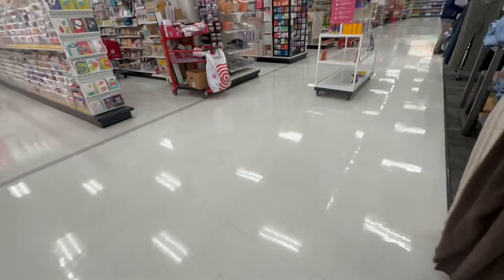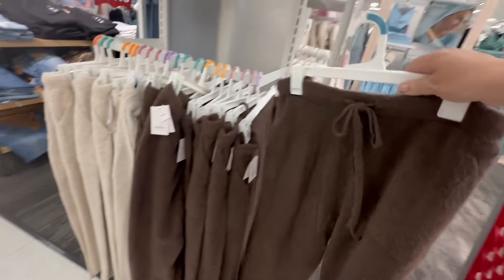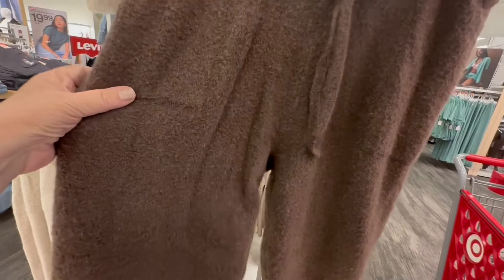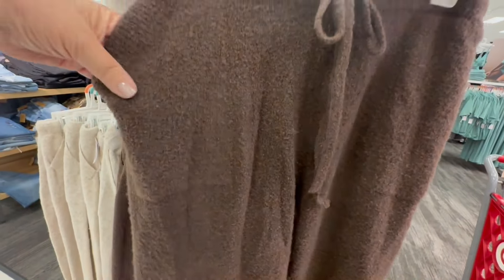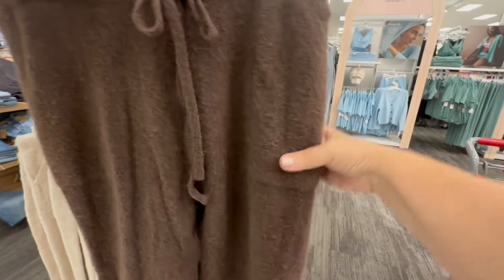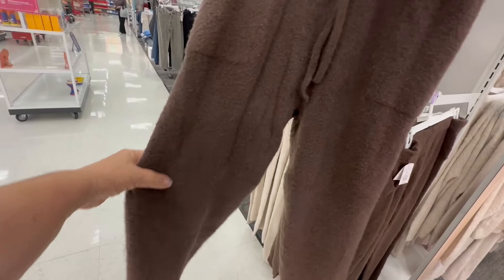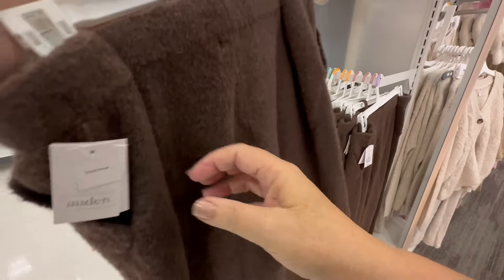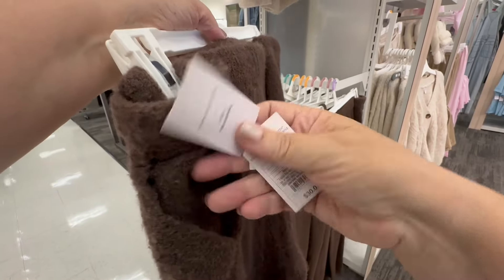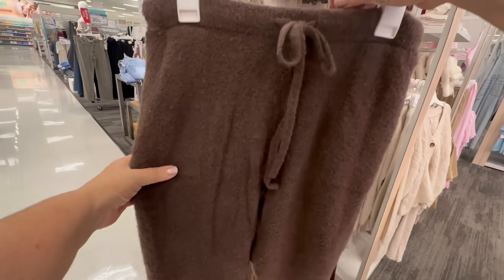As I was turning the corner, I found they have these teddy bear pants — little comfy teddy bear pants made of that teddy bear material. And they have pockets in them! This is something I would wear all winter long at home. Let's see how much these are — yes, these are $30.